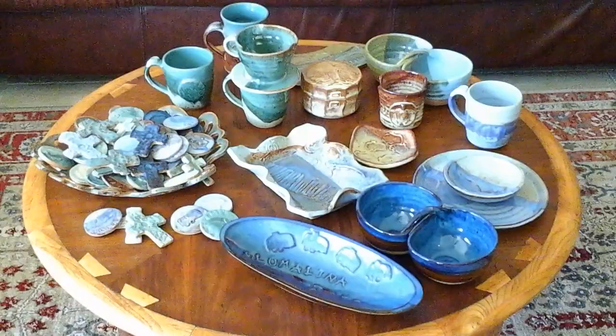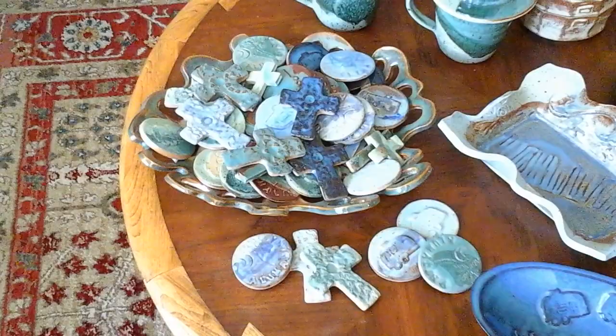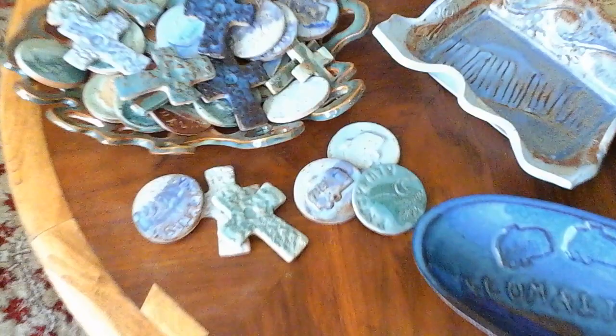These are just a few of the general repeat-wear type of pieces that I'll be bringing with me. I made a lot of little medallions so that folks and kids could take something home to say that they were at the Illumilina. Some actually say Illumilina on them and some are just little pictures of Airstreams.